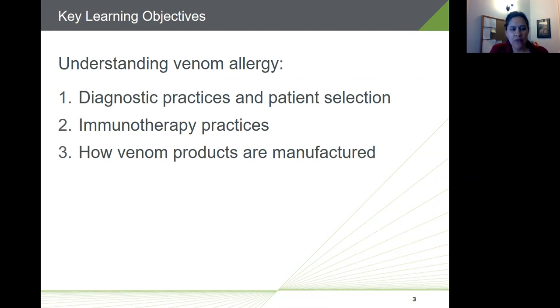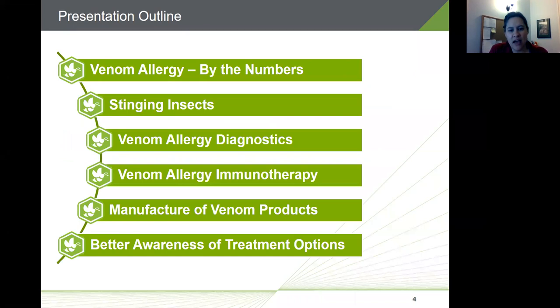Today I hope to impart some understanding of venom allergy in terms of diagnostic practice and patient selection, current immunotherapy practices, and how venom products are manufactured. We'll cover six main topics: statistics on venom allergy, characteristics of stinging insects, diagnostics and immunotherapy practices, how venom products are made, and how we can generate better awareness of treatment options for stinging insect hypersensitivity.